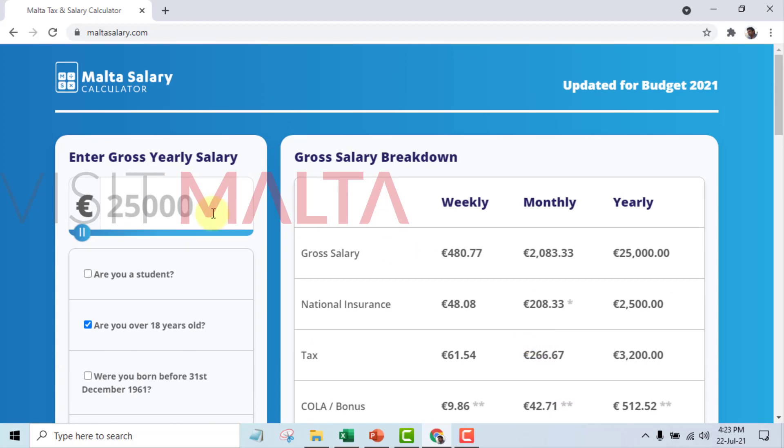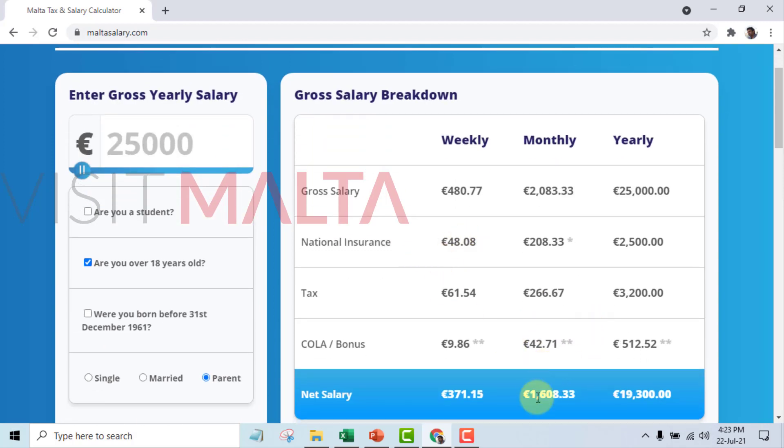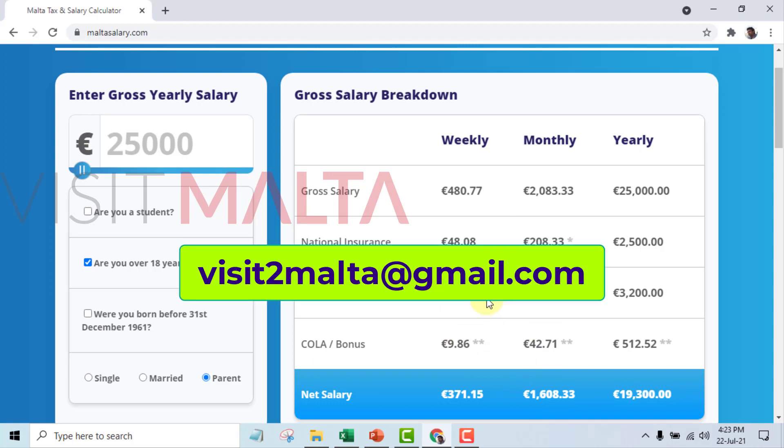This is a simple online salary calculator which you can use to see how much you will be getting from your employer. If you have any questions, please feel free to reach out to visittomalta@gmail.com. Thanks for watching this video.